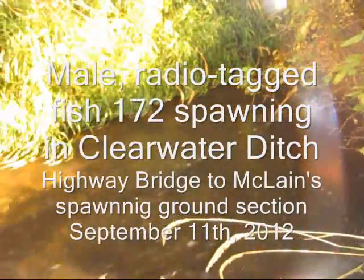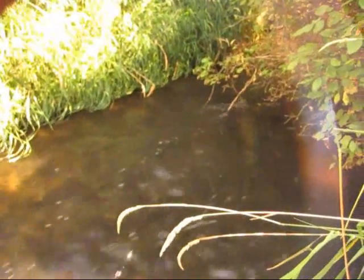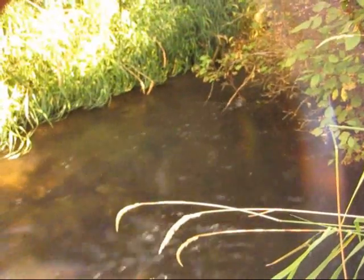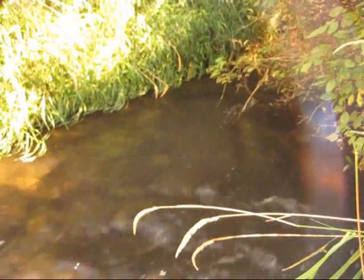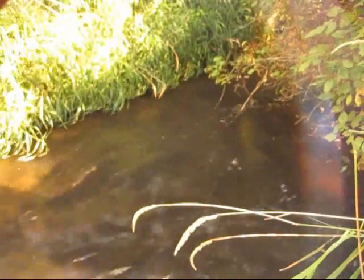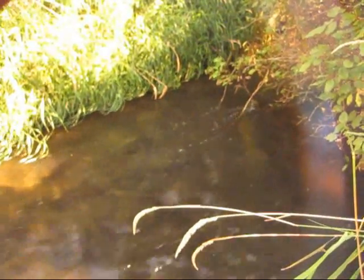This is Clearwater Ditch. We've got what looks like a male and a female building a redd. One of them is our tag, number 172. Then you've got a jack causing the male some grief in here. I just wanted to document the redd building and spawning in Clearwater Ditch.